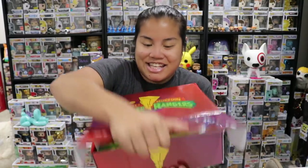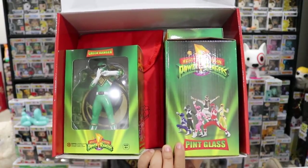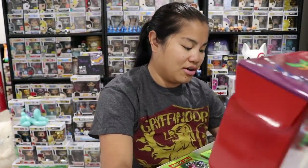Alright, here we go. Once you remove the plastic and open up the box, this is what you're going to see. I was wrong — did I say the Green Ranger or the White Ranger? I think I said the White Ranger. I meant the Green Ranger.